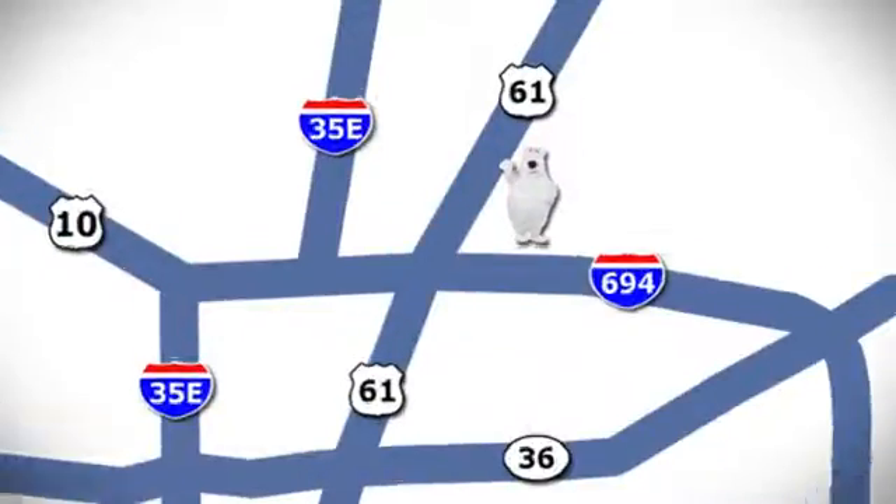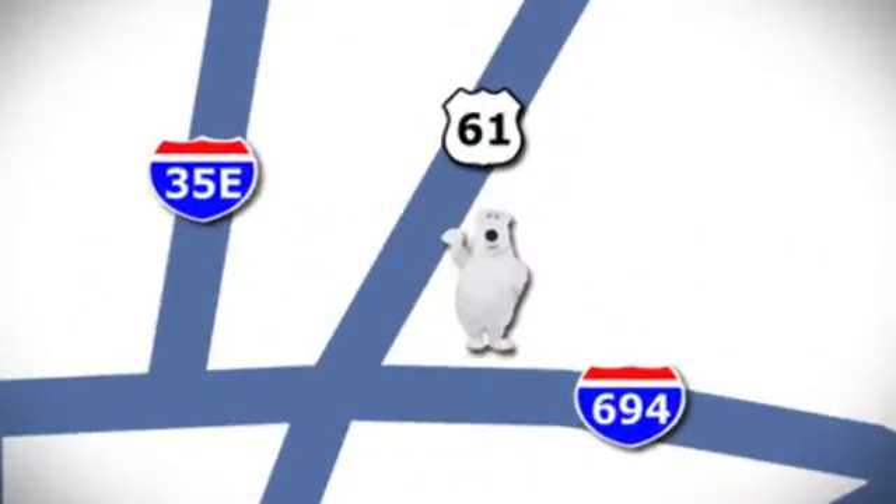We're conveniently located at 3400 Highway 61 North in White Bear Lake, Minnesota.